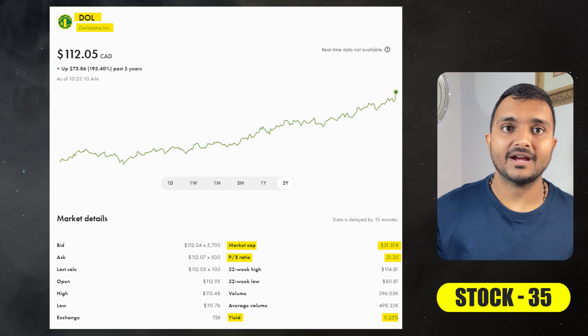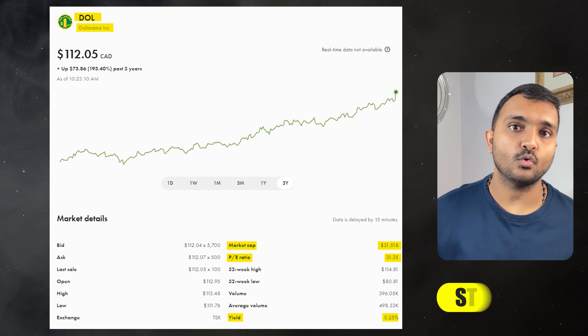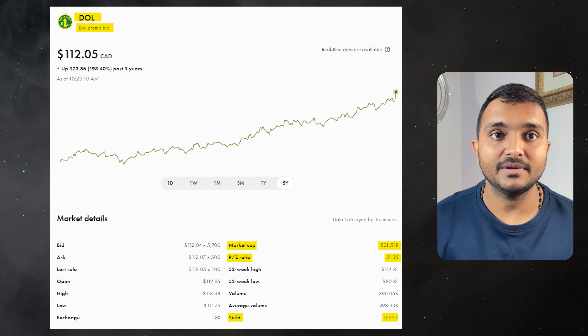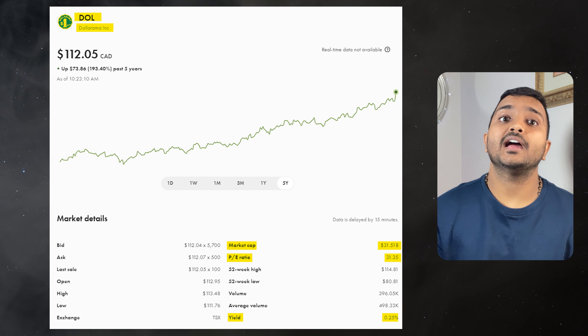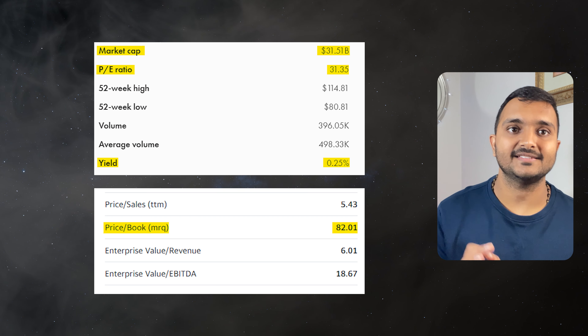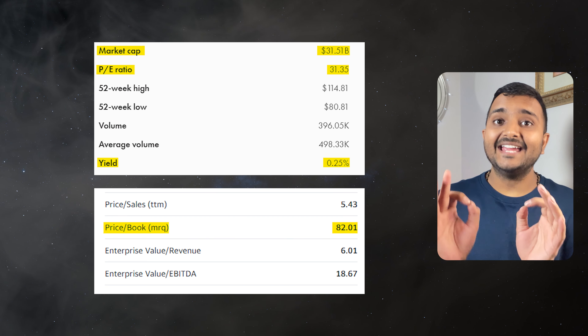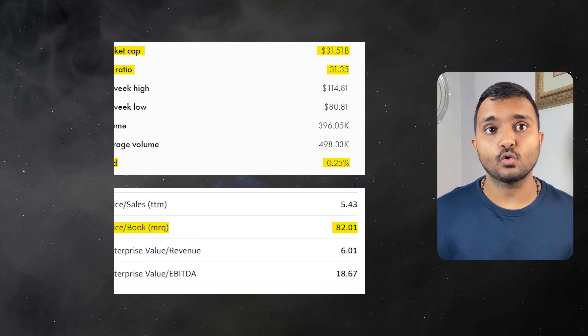The 35th company is Dollarama Inc., ticker symbol DOL, with a market cap of $28.628 billion, trading at $114.50 Canadian dollars. Its PE ratio is 60.14 and PB ratio is 87, offering a dividend yield of 0.28%. It's a Canadian dollar store retail chain.